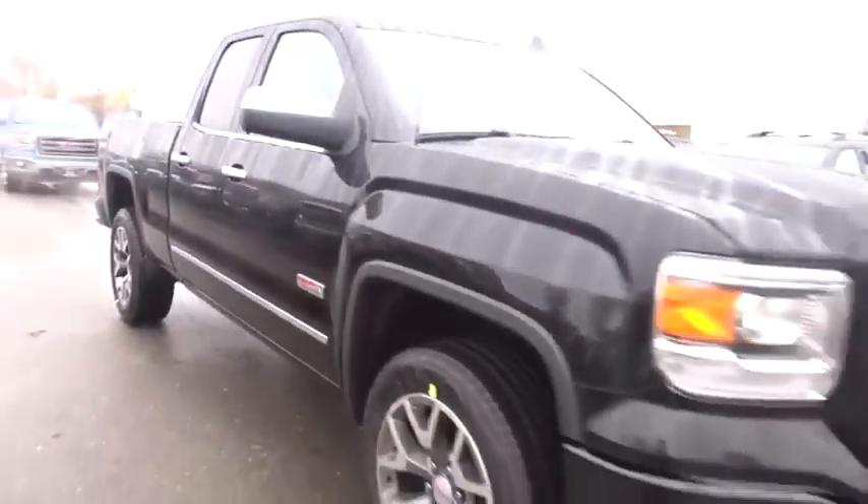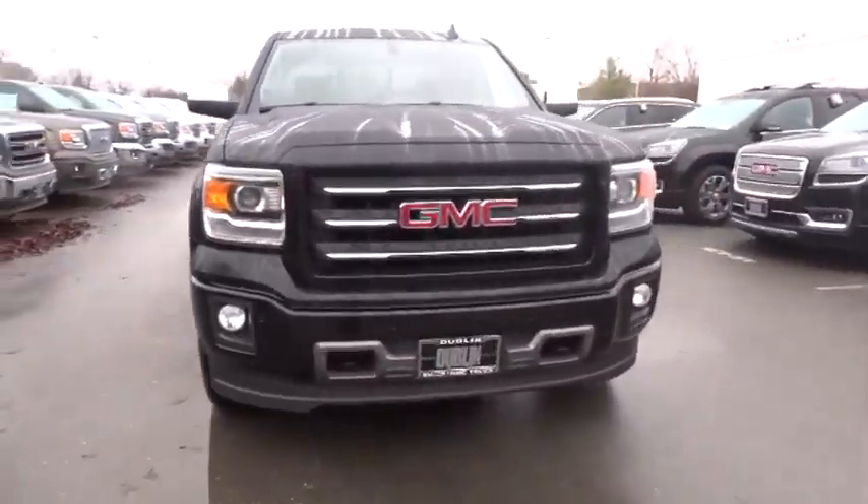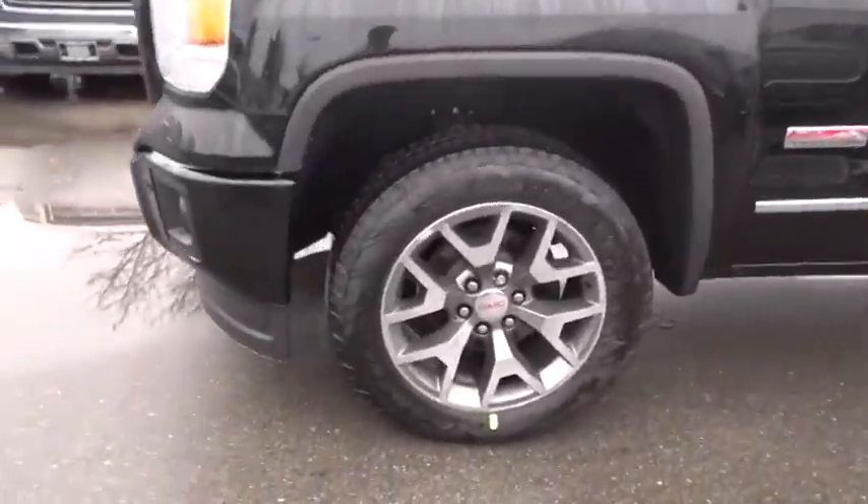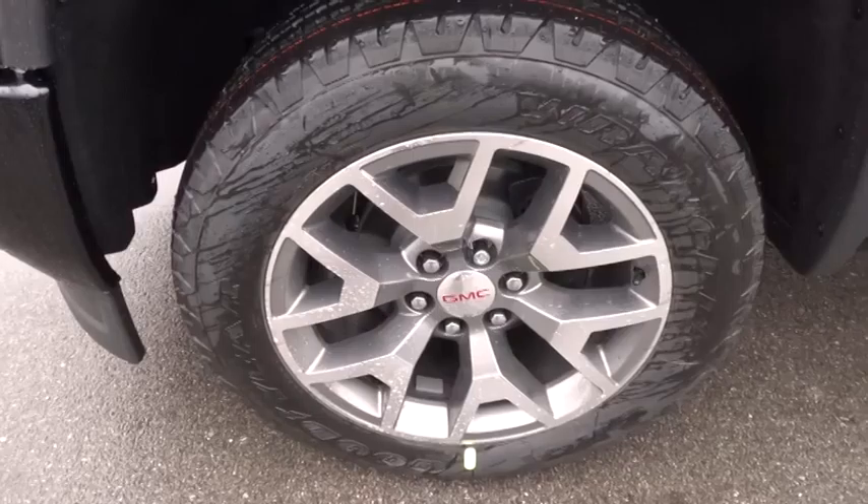The Sierra 1500 now comes standard with a Vortec 6.2 liter and 5.3 liter V8 engine, and an electronically controlled six-speed automatic transmission that combines high max hauling capability with precise control.